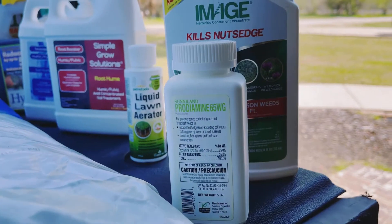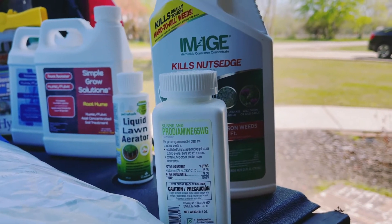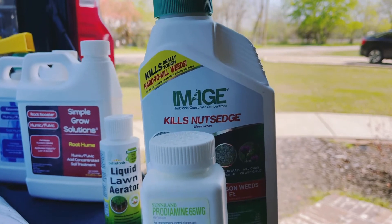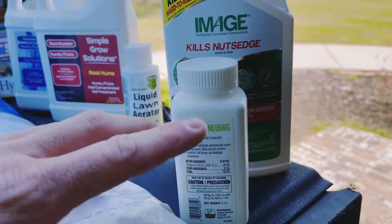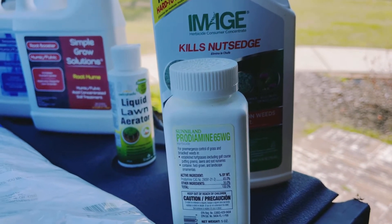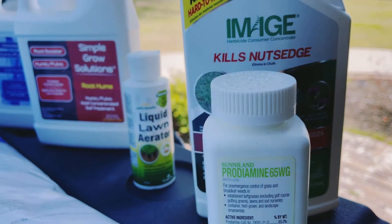So let's check it out. Right off the bat, this is what I threw down for my pre-emergent: Prodiamine and Image. This is my first year using Prodiamine. We're going to see how that looks on the lawn and see how well it does.